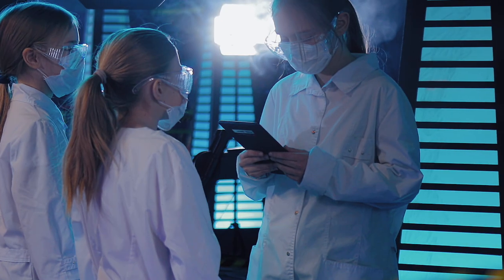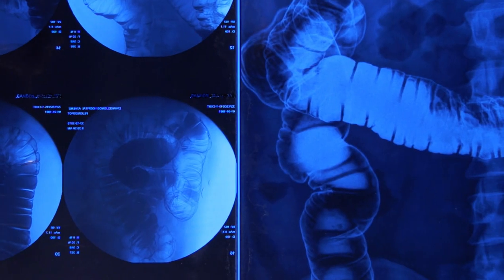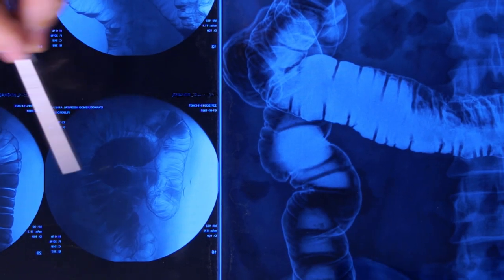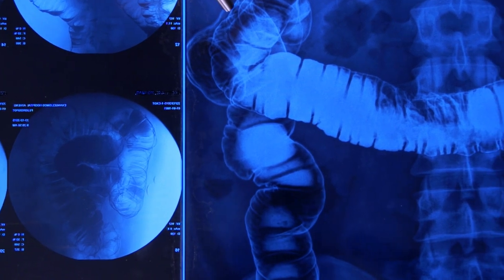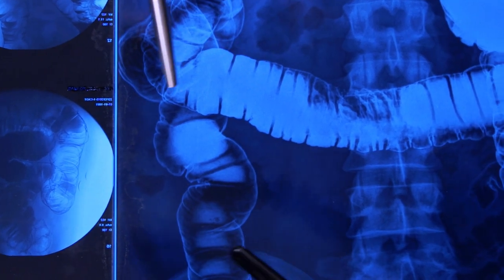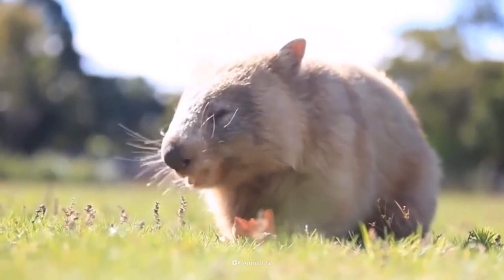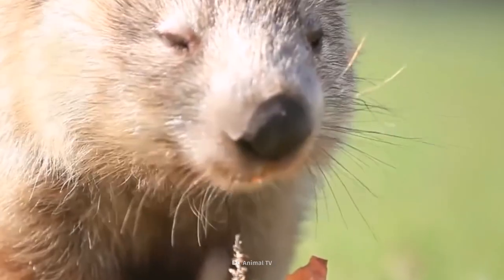Wombats are all about the booty. Studying how wombats shape their poop may also help humans, according to scientists from Georgia Tech. It could help us diagnose colon cancer, influence manufacturing processes, and how we handle soft matter. But let's not sniff at this research for now.